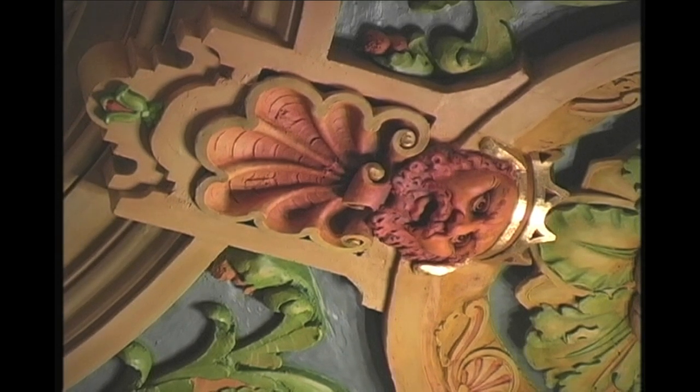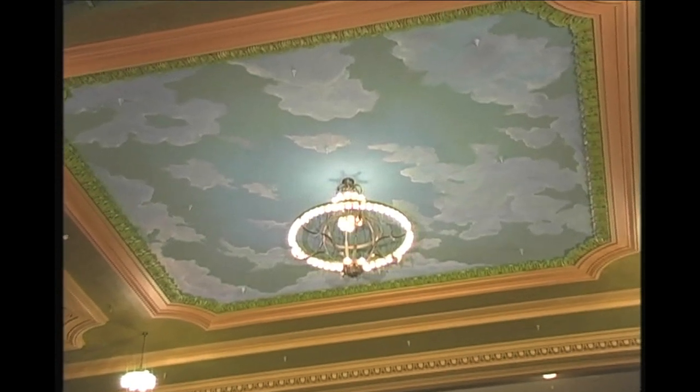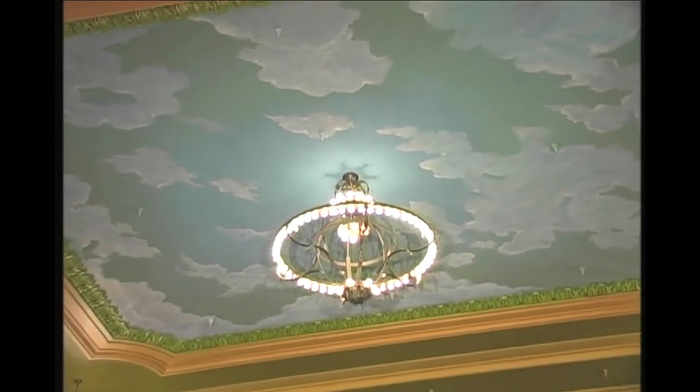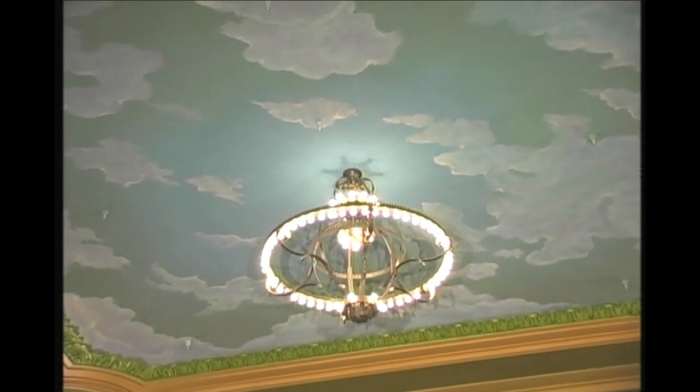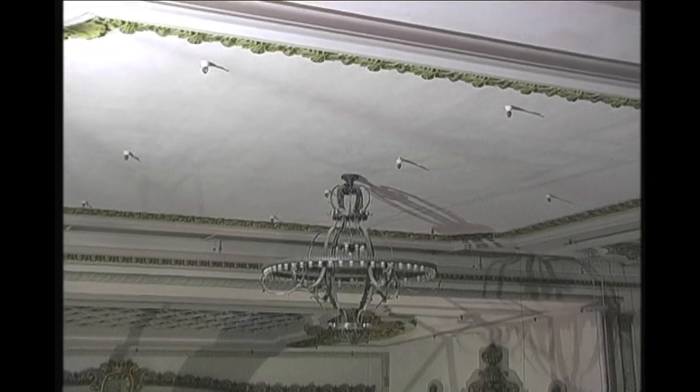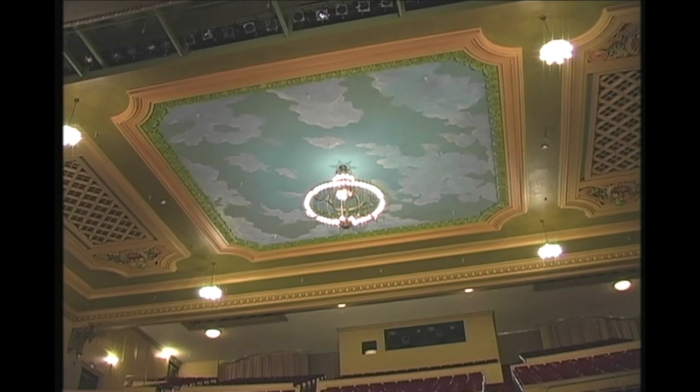The ceiling of the Sanger Theater now includes a beautiful clouds and sky mural. There was a clouds and sky mural originally when the Sanger opened, but at some point in the past it had been painted beige, so most people only remembered the plain ceiling. This mural has been restored with the original colors, but we had to create a new mural because we didn't really know exactly what the first one looked like.